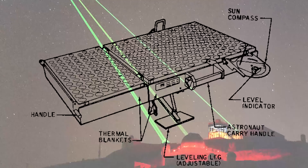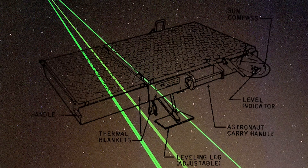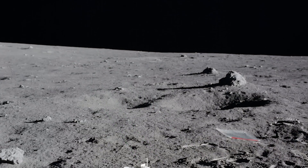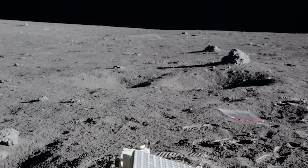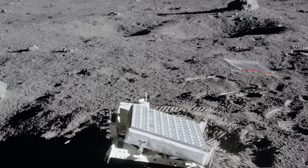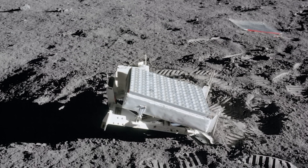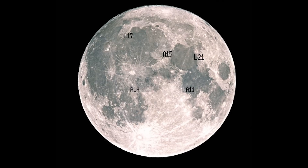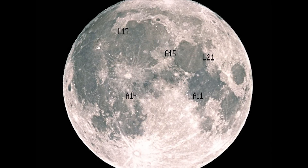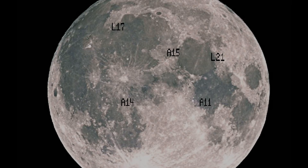However, without these retroreflectors we'd not be able to bounce anything off the moon, so their presence helps us confirm that astronauts did indeed land there. This equipment is far too delicate to send in a probe, and it requires manual calibration and deployment by a trained astronaut on the moon's surface, so there's no way these could have been sent up since 1969 on an unmanned mission. Further retroreflectors were set up in the Apollo 14 and 15 missions as well, providing more evidence that humans have walked on the moon.